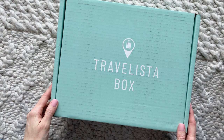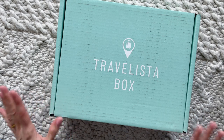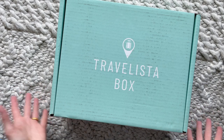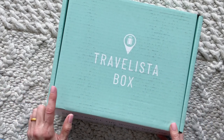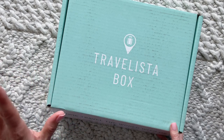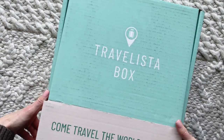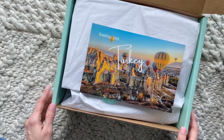Hi everyone, welcome back to my channel. I'm Sarah from New Year's Boxes. Today we're having a look at the winter 2022 Travelista box. I recently posted their limited edition Christmas box and a couple of you reached out asking if they have a regular subscription — they do. It's a seasonal subscription at $99 per season, shipping spring, summer, and fall. It's a Canadian-based box shipping for $10 to Canada and the US. I'll put a link below to their profile page and I also have a coupon code for $10 off your first box.